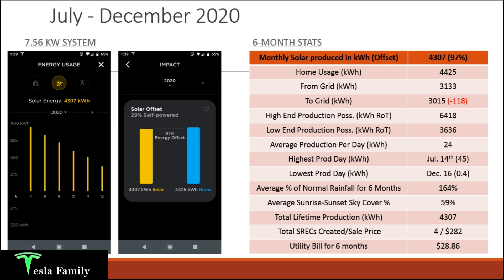Even though Tesla's estimate is an overestimation, looking at my Tesla app you can see that over the course of this six-month period my solar was able to offset my energy usage by 97%. I generated 4,307 kilowatt hours of solar and my home used 4,425 kilowatt hours, so I was only short by about 118 kilowatt hours. My system is appropriately sized — the gap could be due to weather, as we've had a very wet period, and shading could also be a factor.